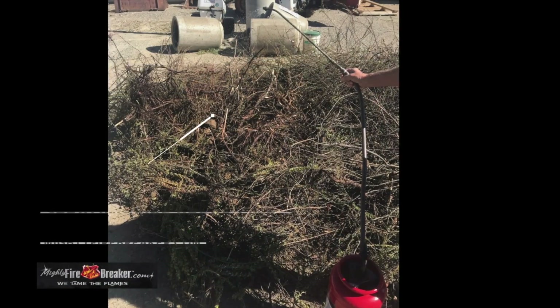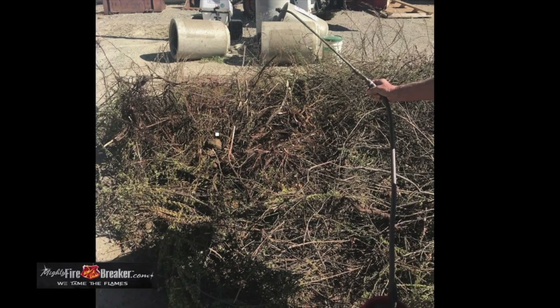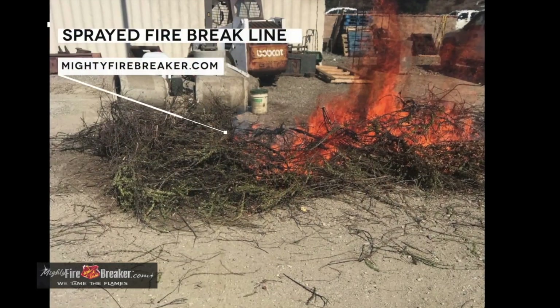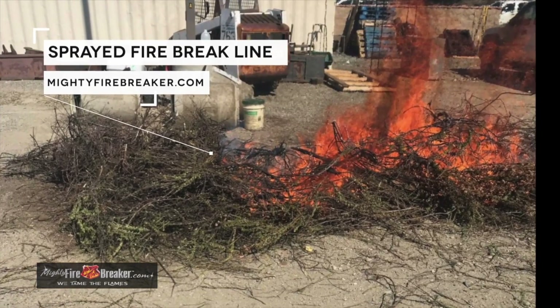We came back later in the day — it was a hot summer day — and lit it on fire. The brush pile was 20 to 30 feet long and 4 feet tall. The fire raged, and when it hit the chemistry, it shut down and created a cliff.